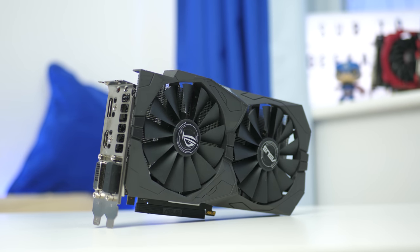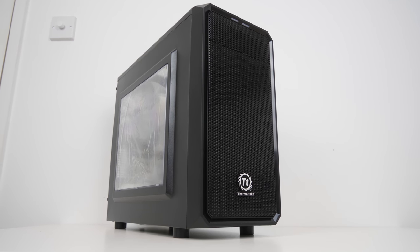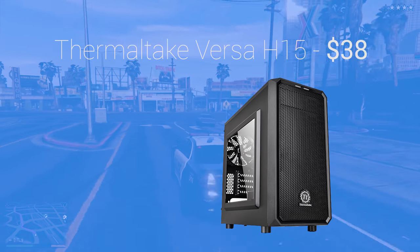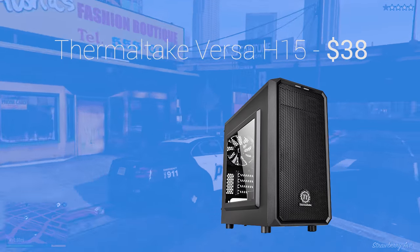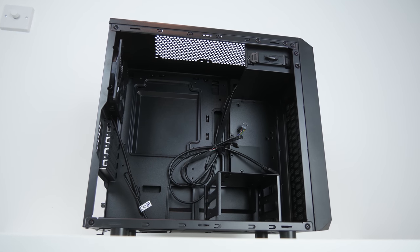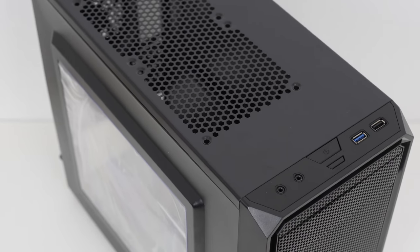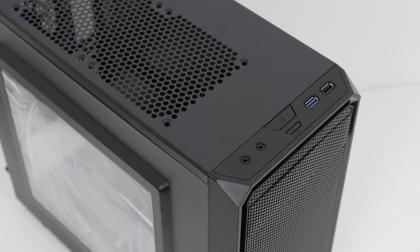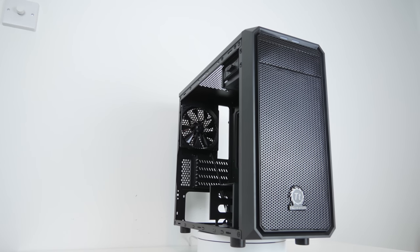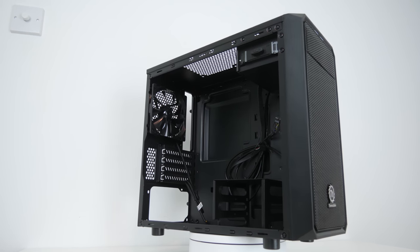The penultimate part is the case — I went with the Thermaltake Versa H15, which I featured in a dedicated video. This case is nice and small in the micro-ATX form factor but supports full-size ATX power supplies, which are cheaper. It has a nice side panel window, USB 3 on the front I/O, and a mesh front panel that's really good for airflow to keep your system cool — all at a ridiculously low price, available on Amazon Prime for next-day or two-day shipping.